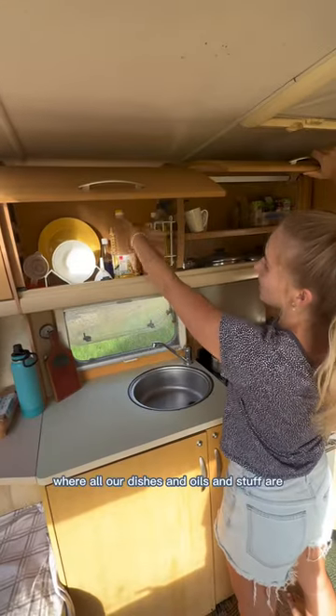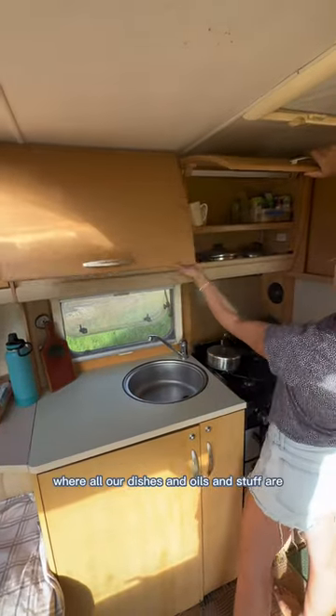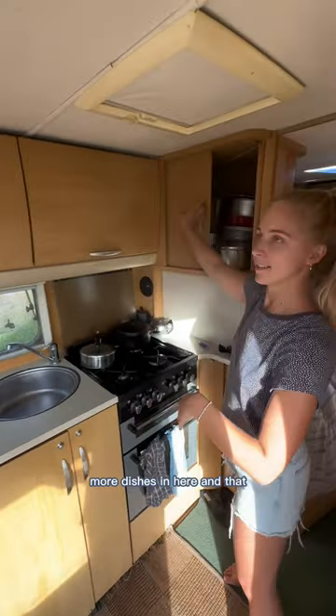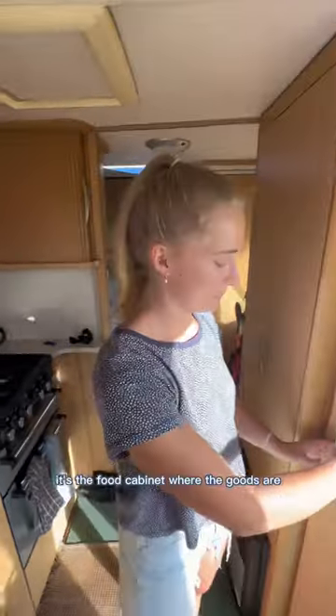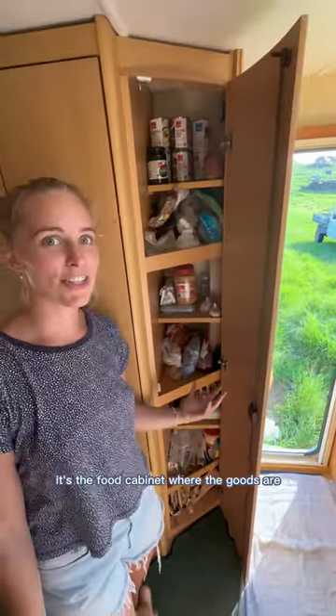Here we have where all our dishes and oils and stuff are. More dishes and spices. More dishes in here — and oh, this is my favorite cabinet. It's the food cabinet, where the goods are.